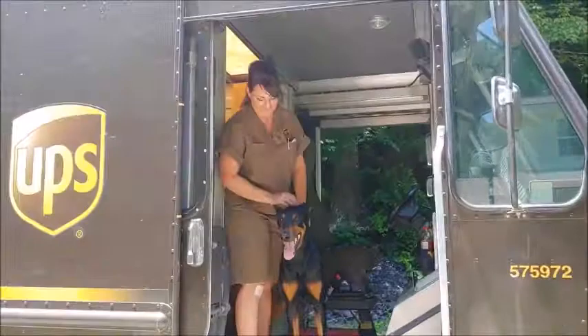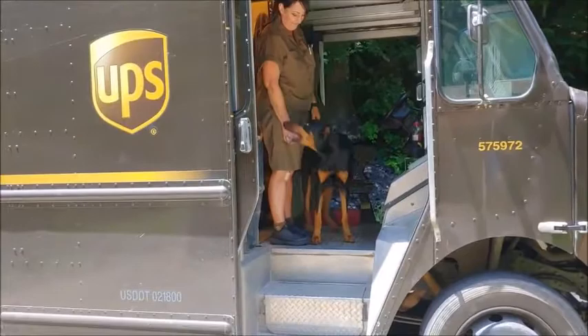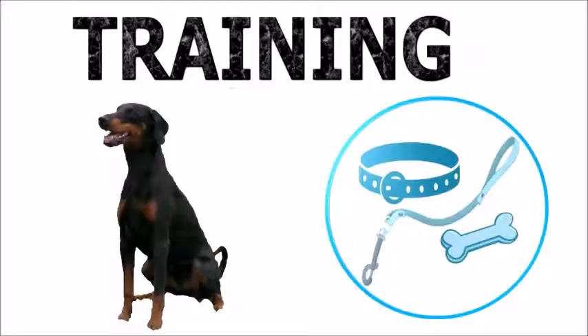Environment. Dobermans were bred to be ferocious protection dogs, but the aggression has been bred down in modern times to make it more suitable as a family pet. The aggression often depends on the bloodline the individual dog belongs to as well as its training. A Doberman is sociable with its own family, children, and other pets. It can be cautious or aggressive with strangers.